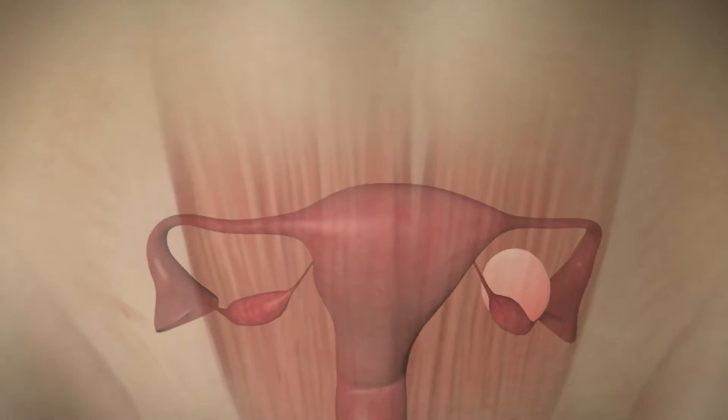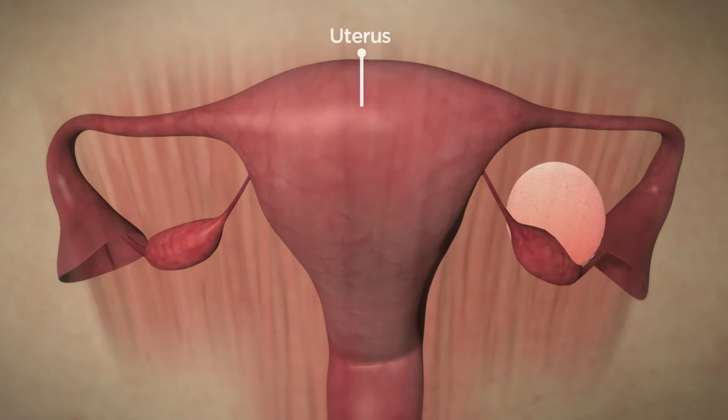You may be watching this video because your doctor has discovered that you have a pelvic mass. Simply put, a pelvic mass is a tissue mass or growth found in the space that holds the uterus and ovaries,